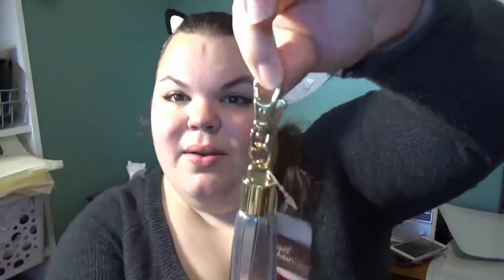I also got this cute little tassel, also from the dollar area, for my purse. The hardware totally matches my purse and I just really like it.